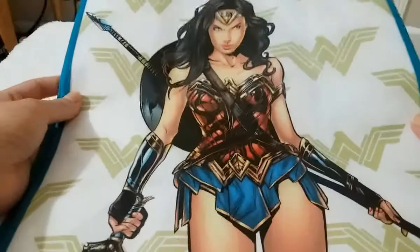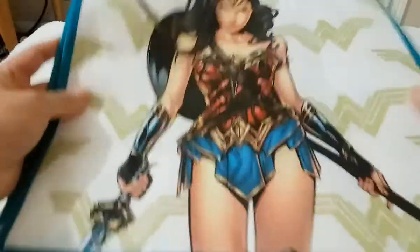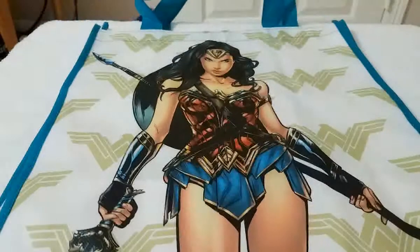And then the last item is this reusable Wonder Woman bag. Oh my god, I love Wonder Woman and she looks so cool. She's on both sides. And yeah guys, that's it — that is all I have to share for now.